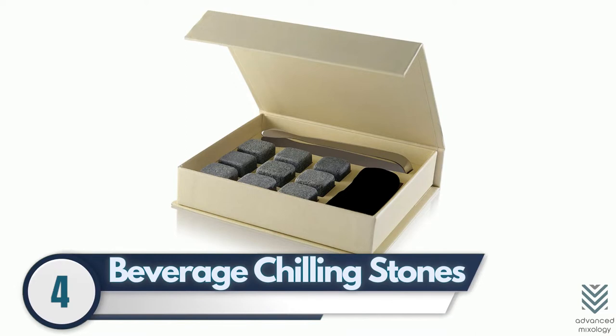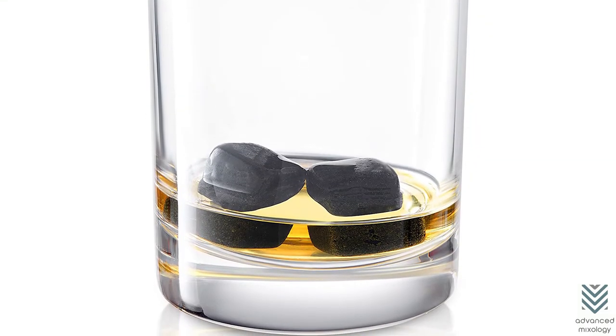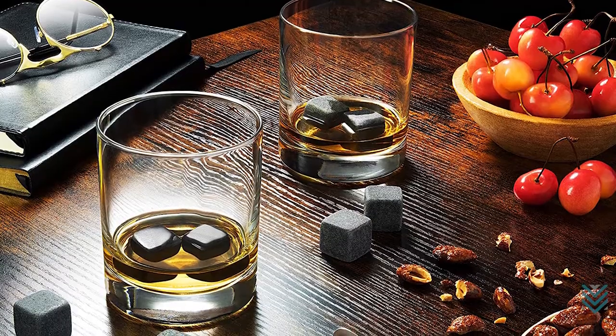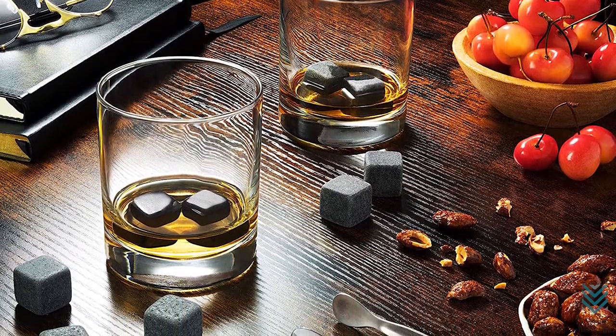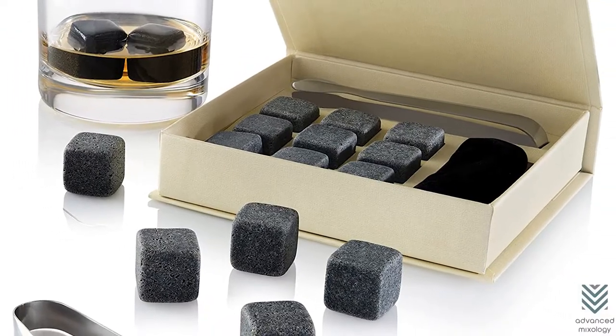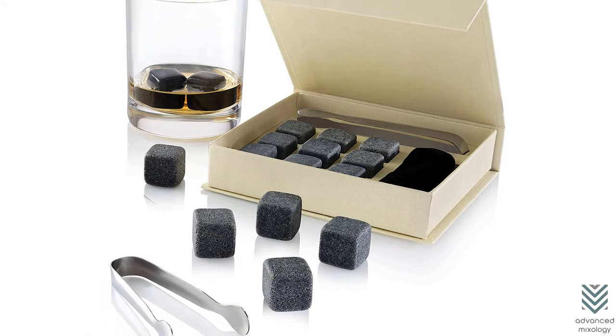4. Beverage Chilling Stones – Chilling your beverage is easy with these chilling stones. They keep drinks cold and preserve their flavor since they don't dilute or leave any odor behind. Just place them in the freezer for an instant chill that will make you smile every time you use one of these creative tools.